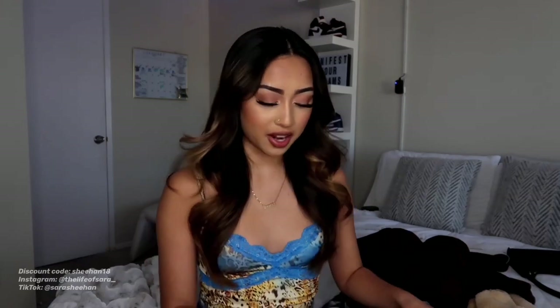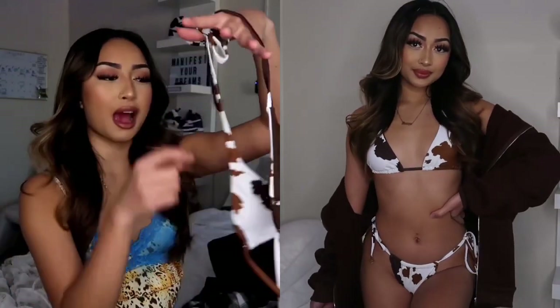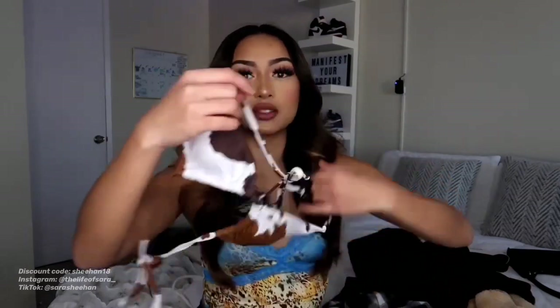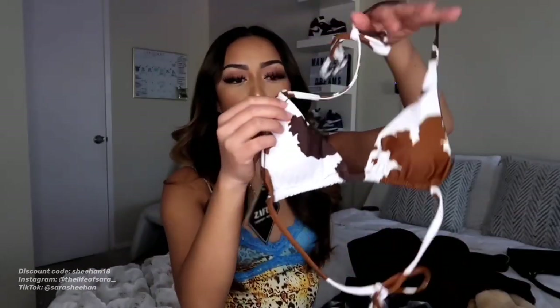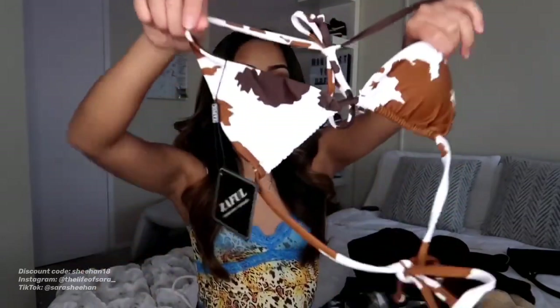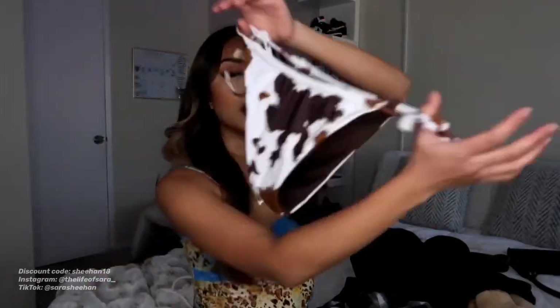So recently I've been getting into the color brown, and you guys are gonna see that within the video. Our next bikini has these different shapes of brown on it as well as white — I don't know if it's like a cow print. I actually really love the top. Usually I don't go for like triangle bikinis, but this one actually looks good on me. And the bottoms are really nice as well — they are more on the cheeky side as you guys can see. Overall, I would give this bikini a 9 out of 10.